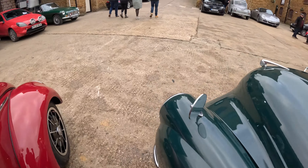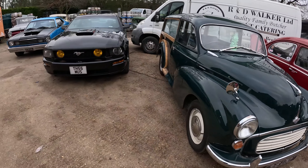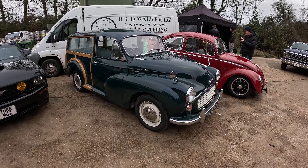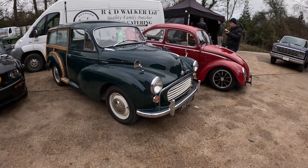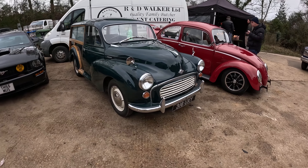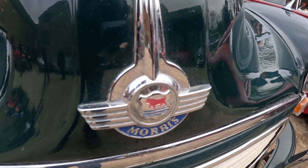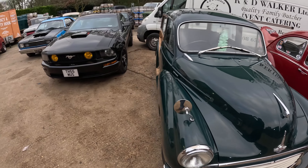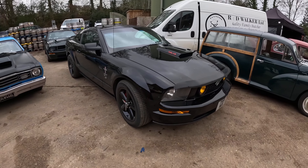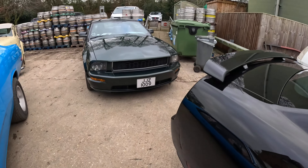This caught my eye — a Morris Traveler Woody, and it looks immaculate. I imagine it's had some restoration in the past because this is certainly a very early 1960s or late 1950s car. Really lovely thing, great colour. And we've got the last Morris badge — the last Morris-badged car was the Ital, of course. And we've got some American iron in the corner: a Mustang GT with a 4.6 litre V8, the same engine as my ZT.